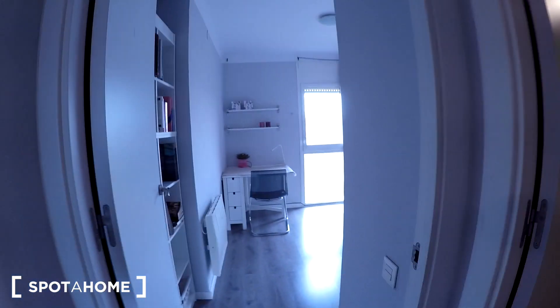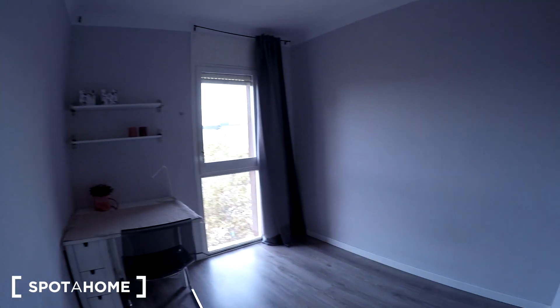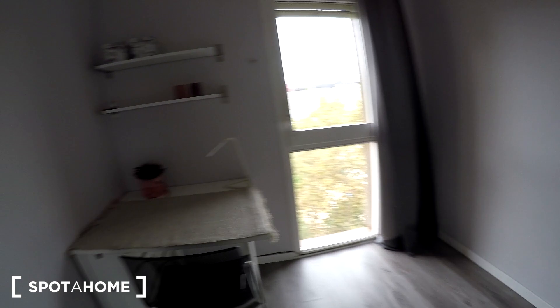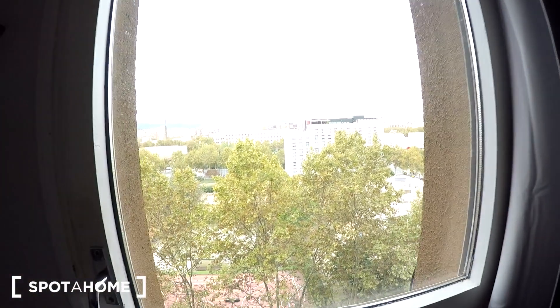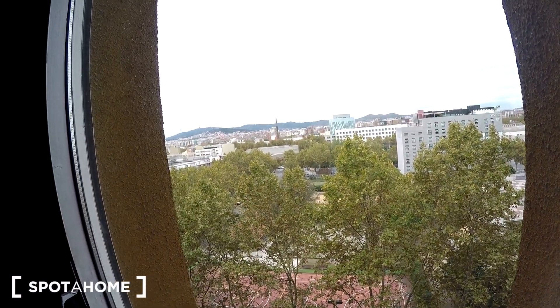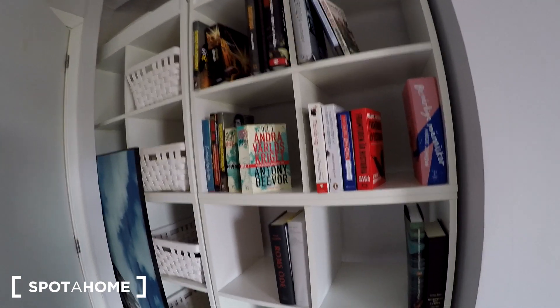Right in front we have bedroom number three. There's no bed today but it will arrive tomorrow, so you will have a bed here. We have a lamp, a desk with a chair, two shelving units, and a window with a nice view. There's also a heater and some shelves for your books.